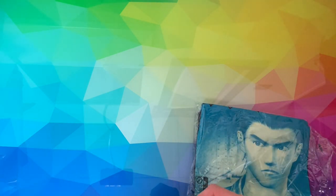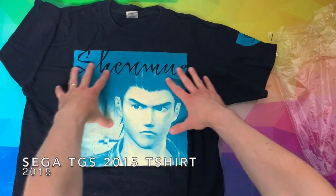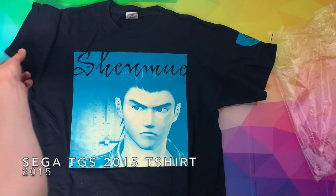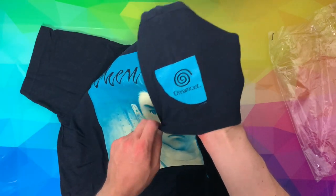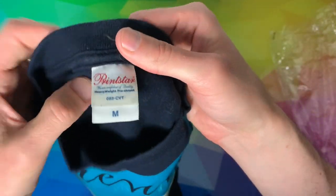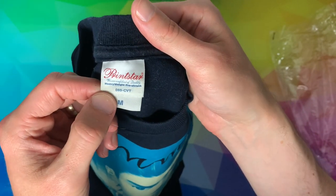The following year, Shenmue 3 was announced at E3, and Sega took the opportunity to release a t-shirt at TGS the same year. This is that t-shirt — it's got a nice image of Ryo on the front with 'Shenmue' across the image. On the sleeve is a Dreamcast logo. There's nothing on the back, and inside there's no actual Shenmue branding — it just says Prince Star.